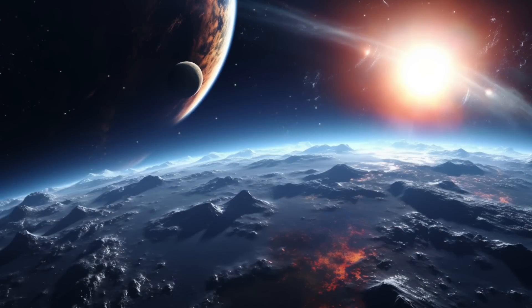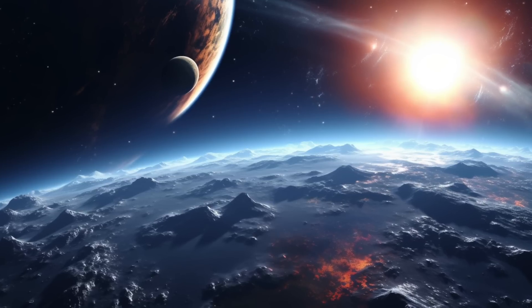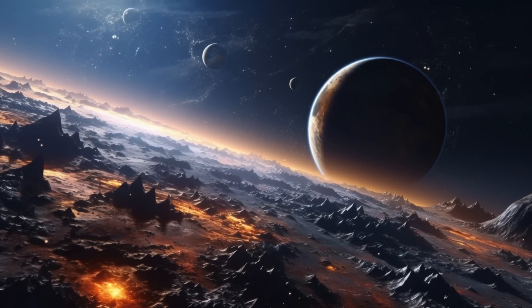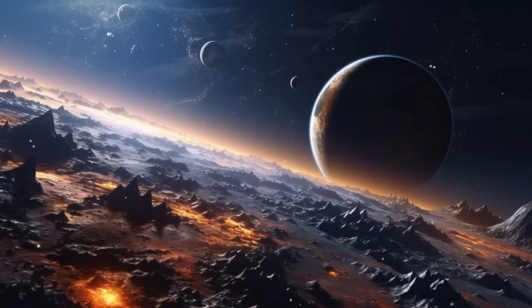It also orbits close to its own Sun-like star, completing a circuit once every three and a half days. The planet is a great source for atmospheric observations due to its large size, puffy atmosphere, relatively short orbital timeline, and lack of contaminating light.